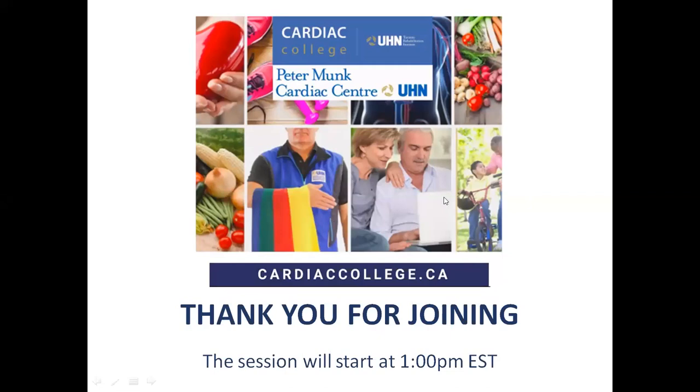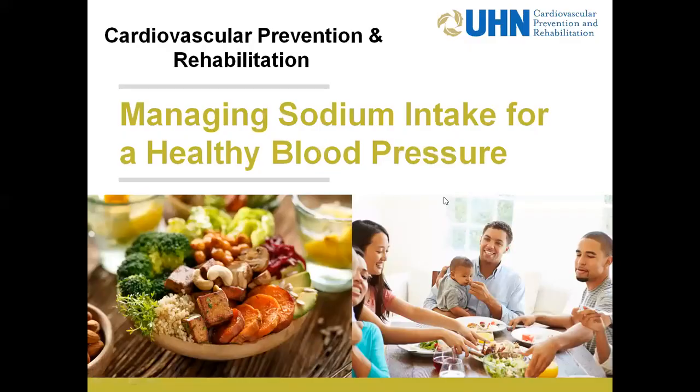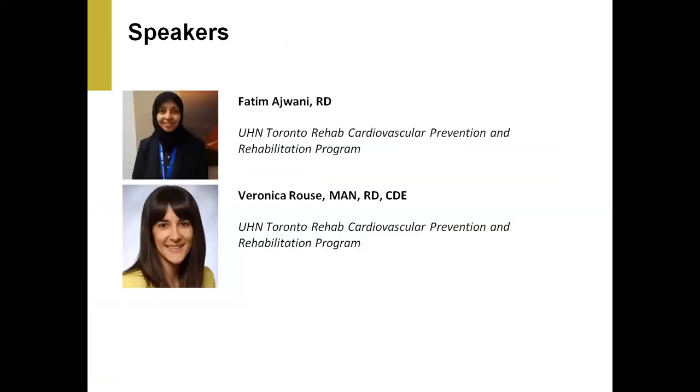Good afternoon everyone. Thank you for joining us for another webinar on heart healthy eating. Today the topic is managing sodium intake for a healthy blood pressure. My name is Veronica and I'm a registered dietitian, co-presenting today with my registered dietitian colleague Fatim, who I work with at the Toronto Rehab Cardiac Rehab program.